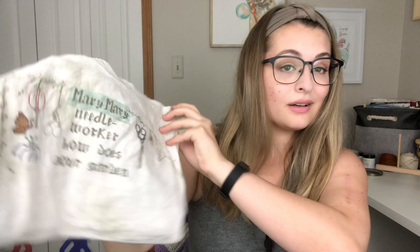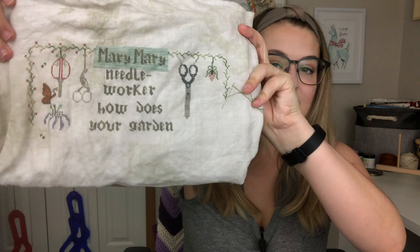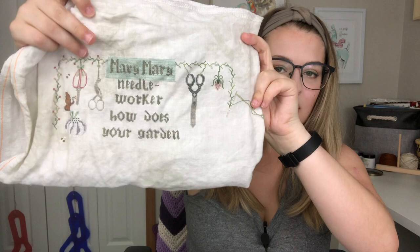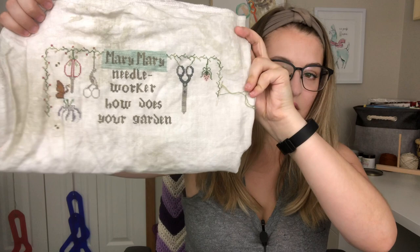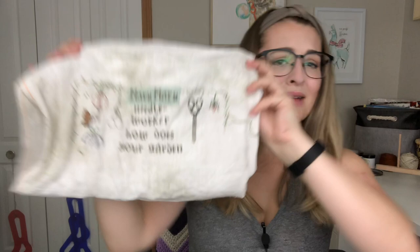I've been working on this quite a bit the past couple of days and I've got a decent amount done. This pattern comes with two color options: the day garden and the night garden. The night garden is a little bit darker, but I have chosen the day garden. Since last time I've done quite a bit on the dress, finished off that pair of scissors, added a little strawberry, and started working down more on the border.